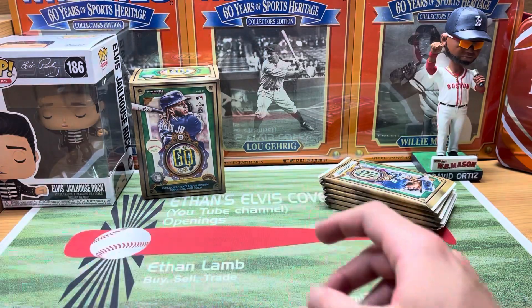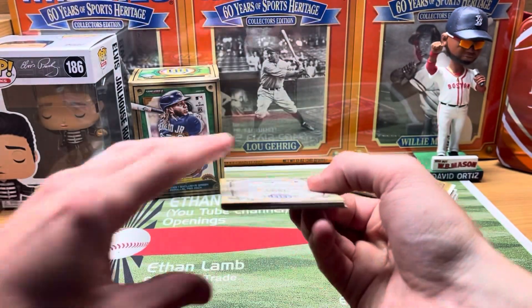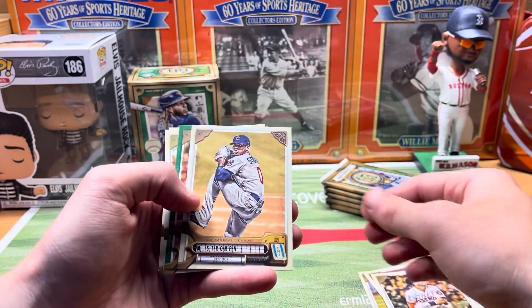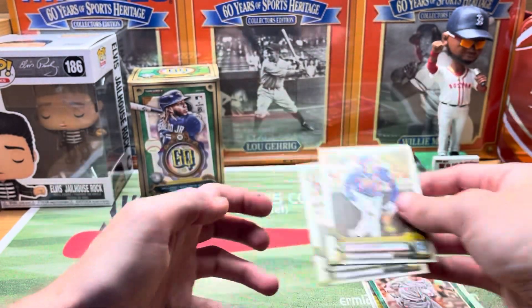George Springer just hit his 50th career leadoff homer — that is crazy. I don't know what the record is, but if he hasn't beat it yet he's got to be getting close. Next pack here: we got Bregman, Andy Young, Jose Ramirez, Marcus Stroman. We got a Jesse Winker green for the Reds — who's now on the Mariners — Escobar, and Brandon Lowe.